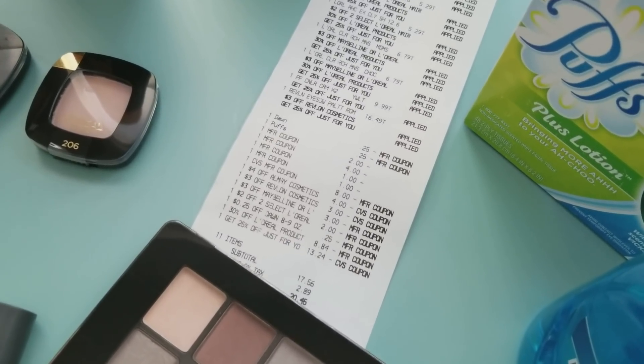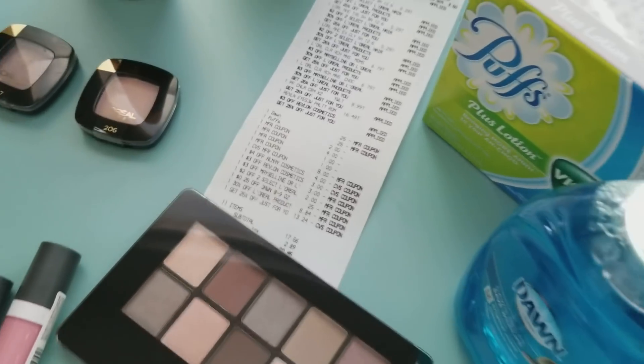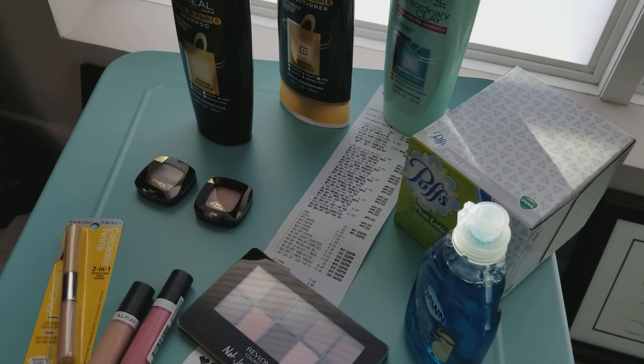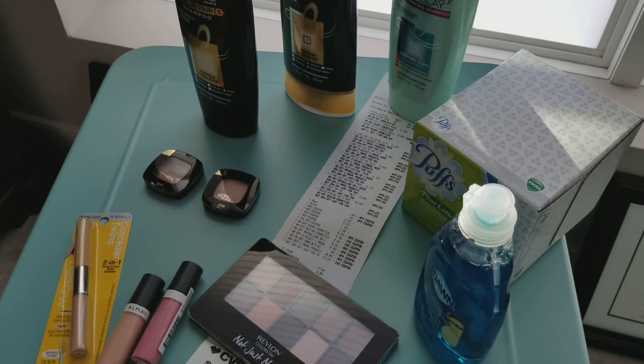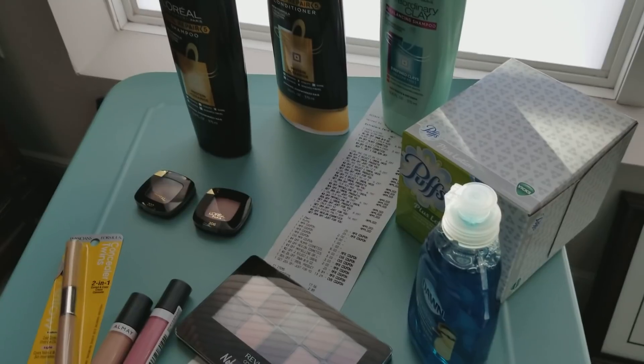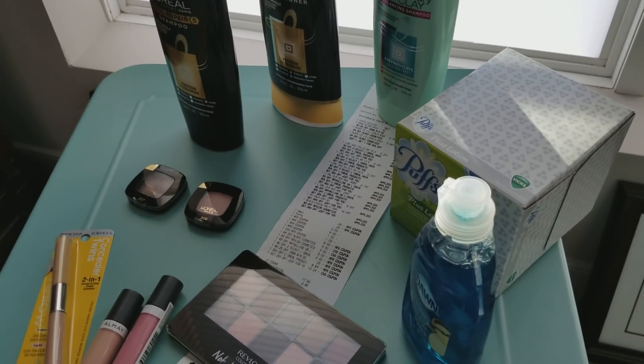So all this was basically free, and a $4.50 moneymaker — so that was fun! I'm headed out to another CVS with my daughter. We're actually going to use my mom's card so we're going to pick up some more things. Get out to your CVS, ladies — thanks, bye!